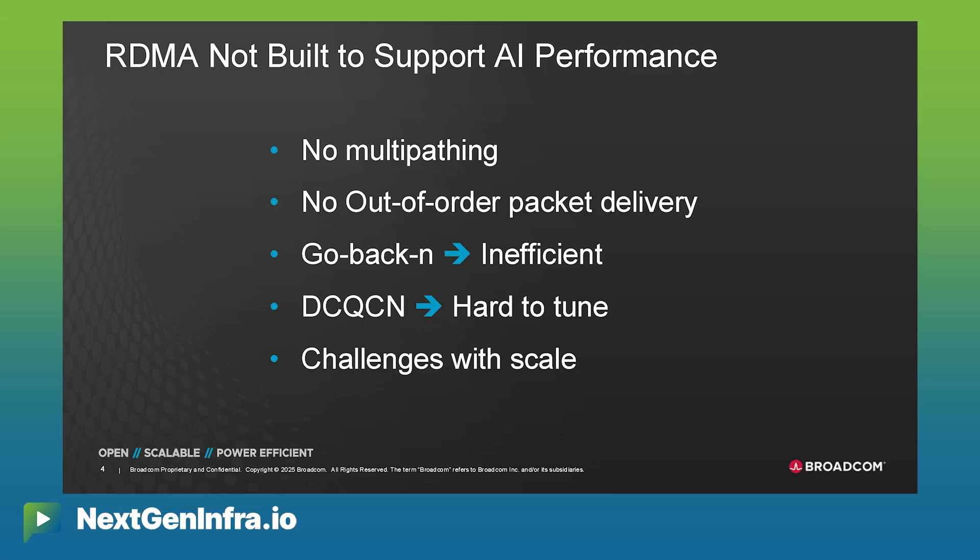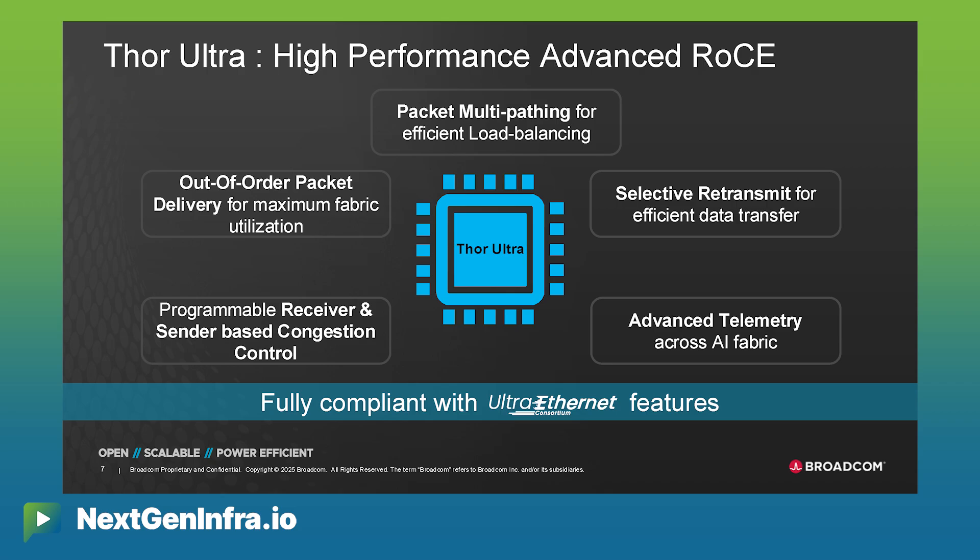The first limitation was that RDMA did not support multipathing. The second was it could not do out-of-order placement — RDMA expected packets to arrive in order, otherwise packets were dropped. The third was a very old go-back-N retransmit mechanism, where not only is the missing packet retransmitted by the sender, but every single packet after it is also retransmitted. The congestion control schemes were also very hard to tune. All of this made it very difficult to build very large-scale clusters, and those were the limitations the UEC set out to modernize.